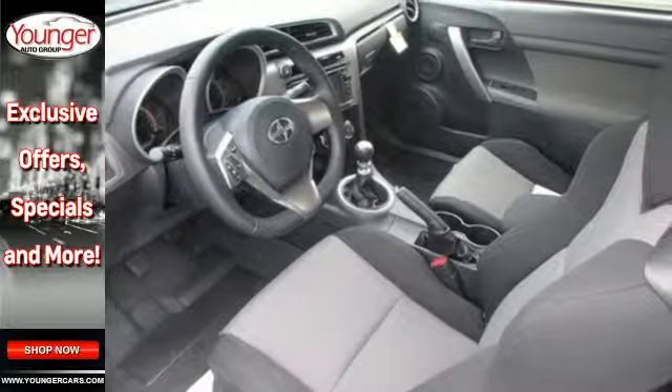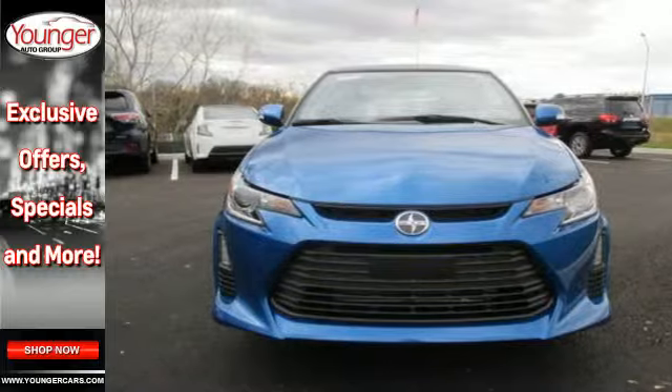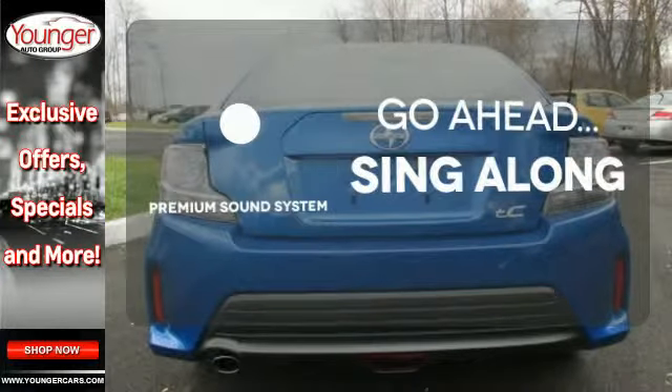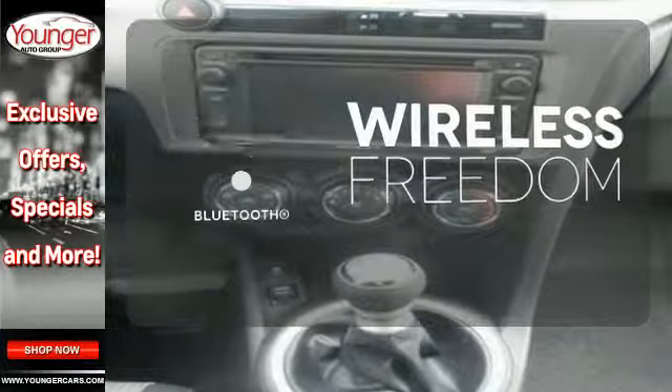The exterior LED accent lights give the muscular body style just the right amount of flair. The sunroof gives you fresh air for your drive. Your favorite music has never sounded better, thanks to the premium sound system. You don't have to put your life on hold when you have Bluetooth.